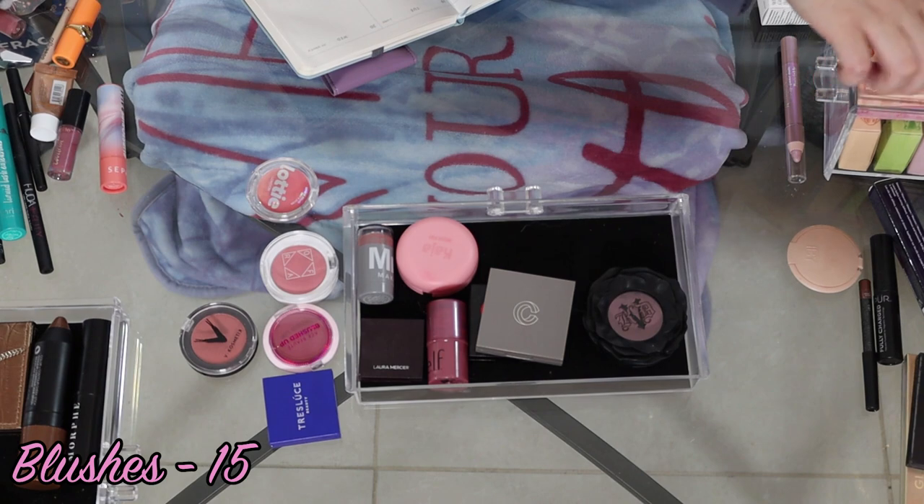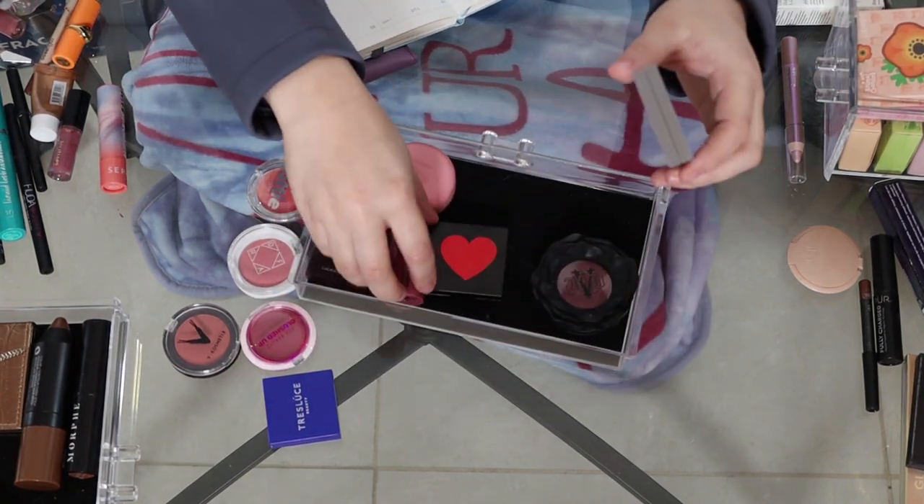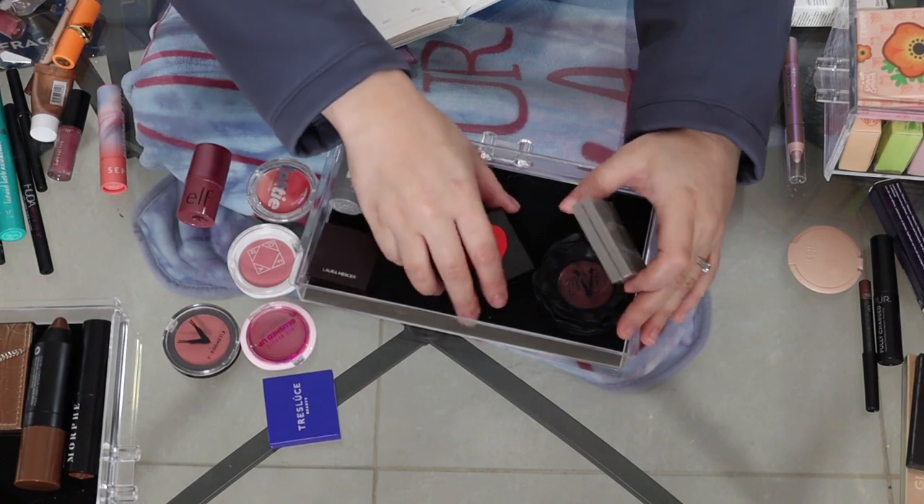I'm going to put some of these back in the other drawer and figure out how to organize this so that it all fits.